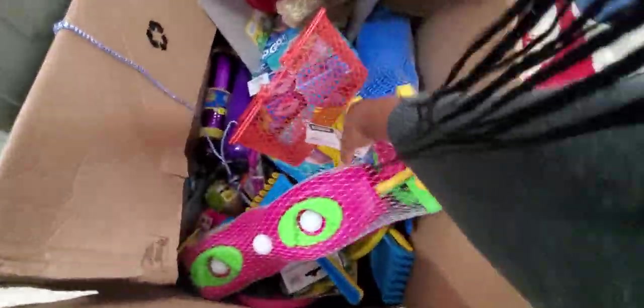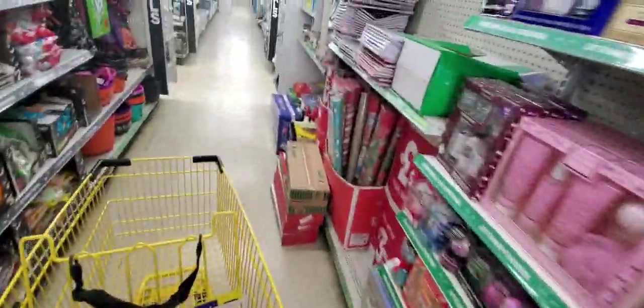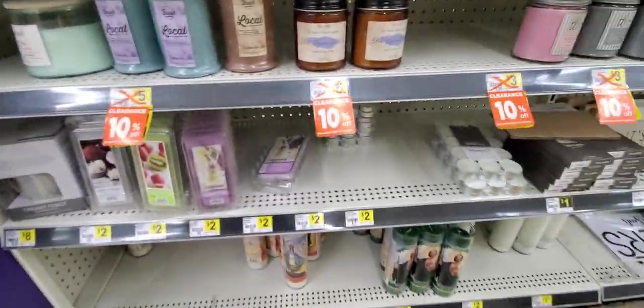Look at all the toys! Those toys are right down — they didn't even know about their clearance, guys, so y'all would know. We're getting lucky. So these are 10%, and they'll be 50% off.